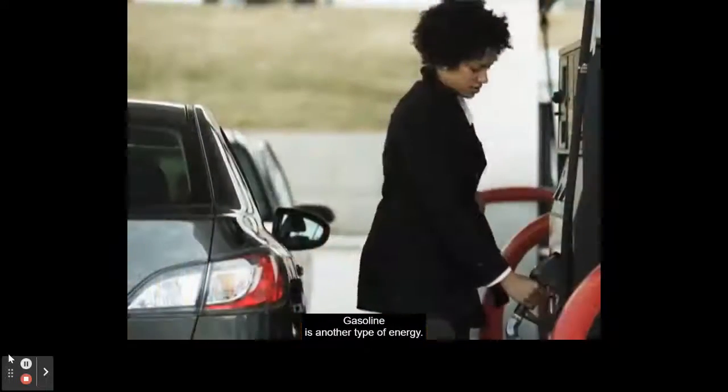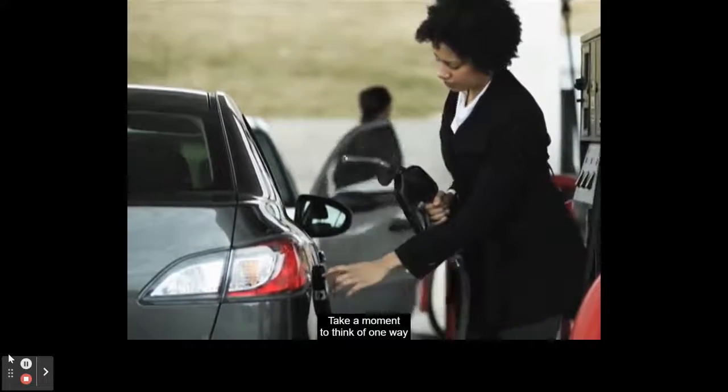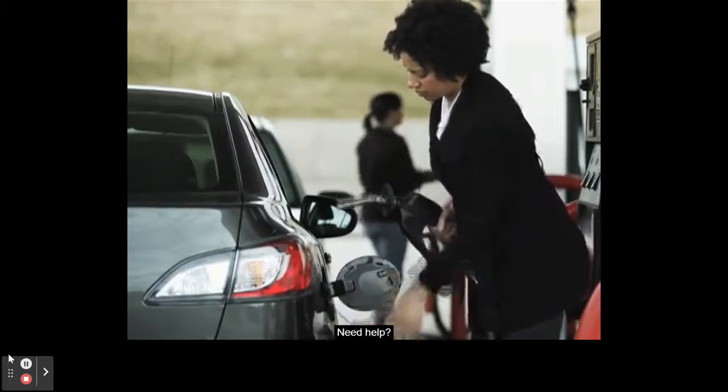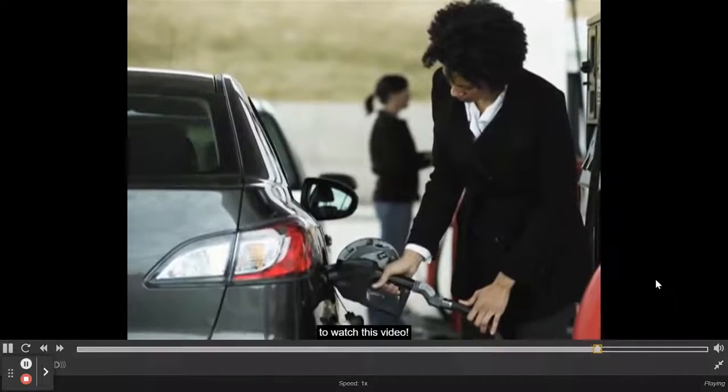Gasoline is another type of energy. Most cars use gasoline to help us get places. Take a moment to think of one way you used energy today. Need help? You are using energy right now to watch this video.